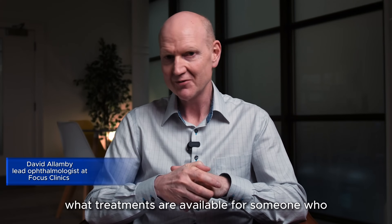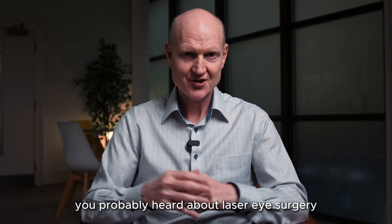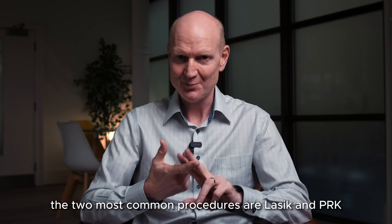What treatments are available for someone who's looking for vision correction? You've probably heard about laser eye surgery, but there are other treatments available as well. Let's begin with laser eye surgery. The two most common procedures are LASIK and PRK.